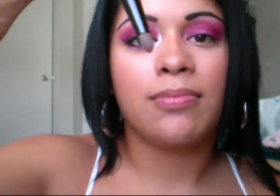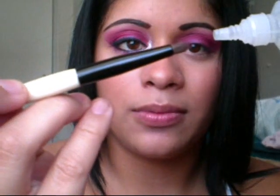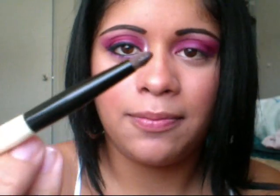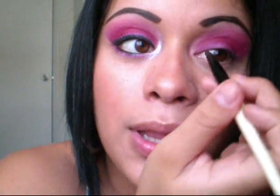Next, I'm going to get my CVS crease brush and wet it a little bit with my eye drop, just a little bit — one drop. I'm going to dip that brush into my Mica Bella shimmer powder and apply that in my inner corner. You don't want the brush to be really wet because then it's not going to blend as well.